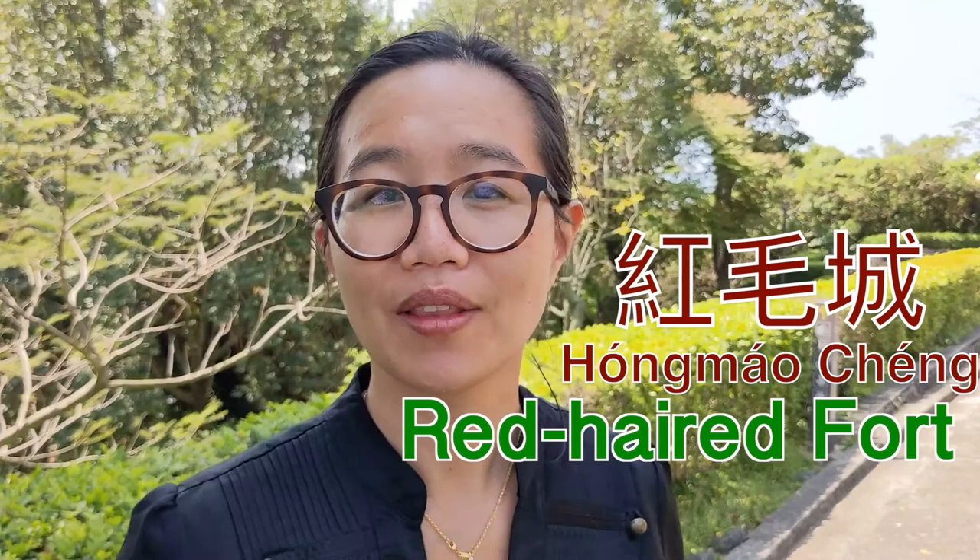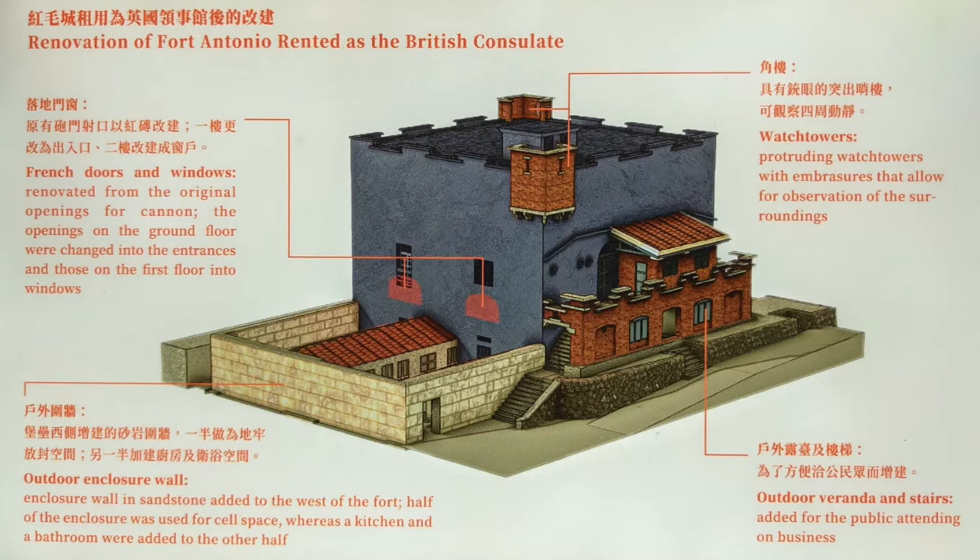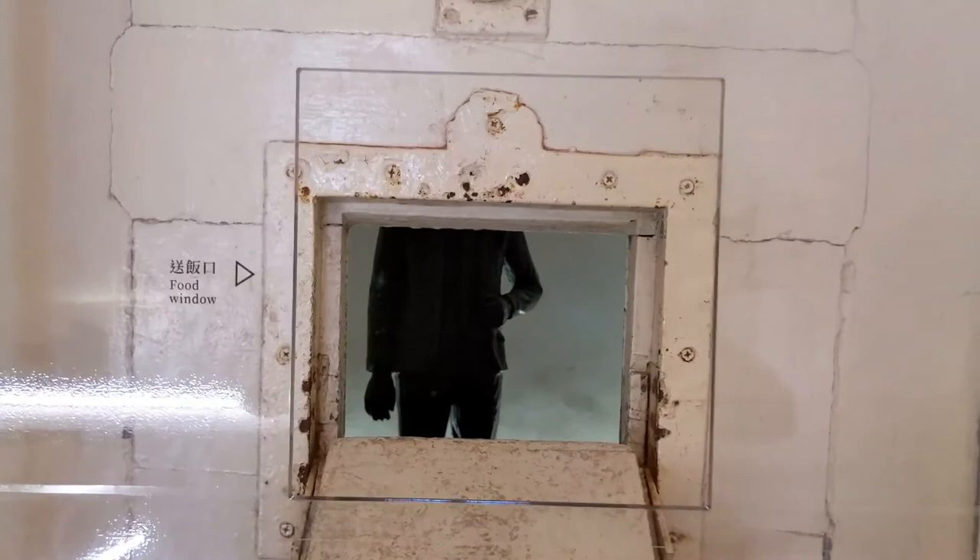What we see here is what's called today Hong Mao Cheng, literally translating to the Red-Haired Fort, built by the Dutch in 1644 on the original Spanish site of Fort San Domingo. It's called Red-Haired Fort because the Dutch were notorious for their red hair. After Coxinga ousted the Dutch in the year 1662, this place fell into disuse until the late Qing Dynasty, when Great Britain rented the space for its consular office in 1867.